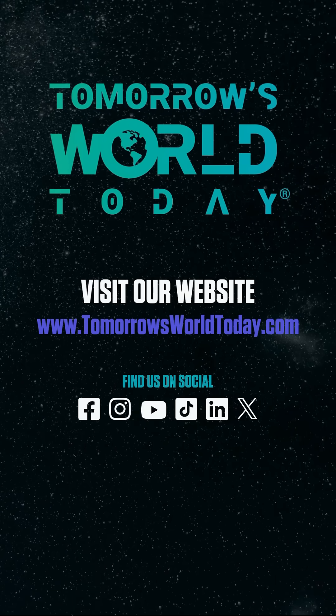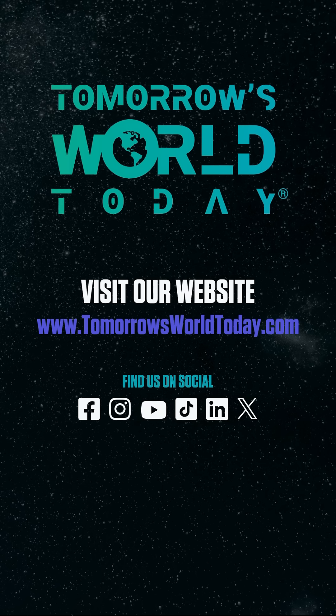For more information on the innovations that are shaping our world, head over to tomorrowsworldtoday.com.